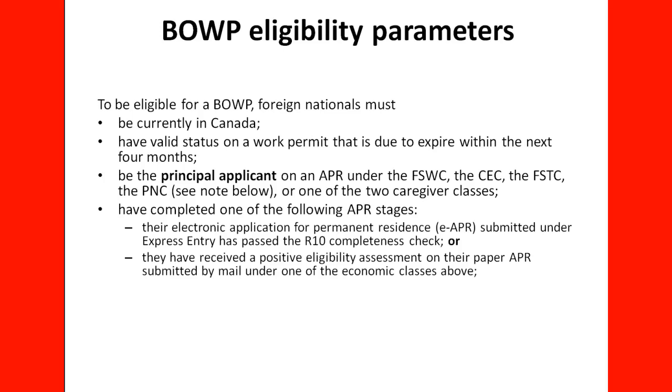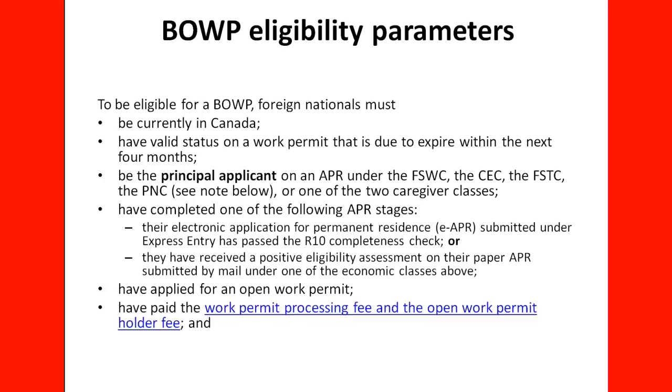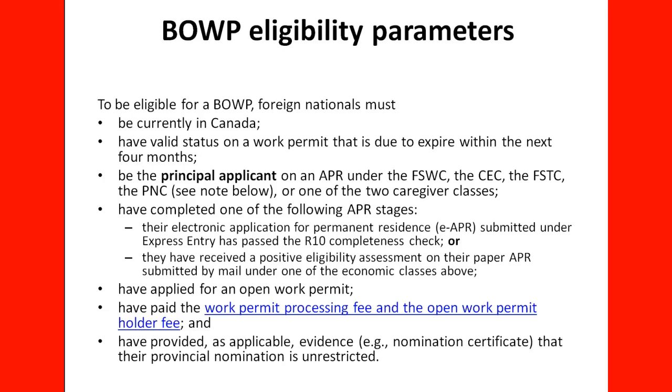They must have completed one of the following APR stages: the electronic application for permanent residence submitted under Express Entry has passed the R10 completeness checks, or they have received a positive eligibility assessment on the paper APR submitted by mail under one of the economic classes above. They must have applied for an Open Work Permit, paid the Work Permit Processing Fee and the Open Work Permit Holder Fee, and provided evidence such as a nomination certificate that the provincial nomination is unrestricted.